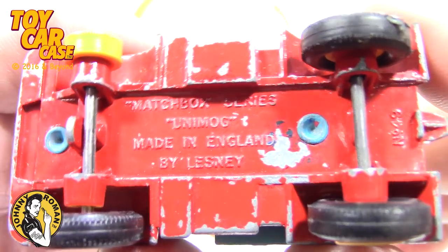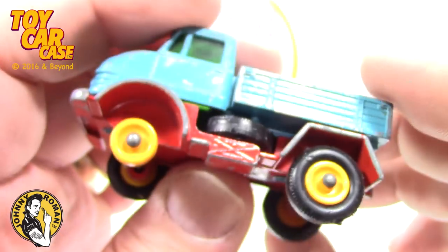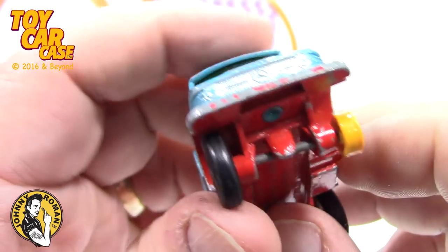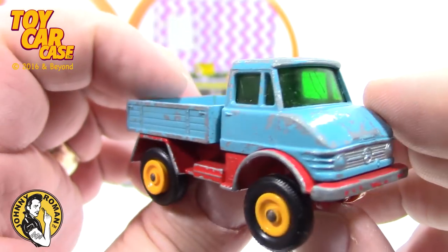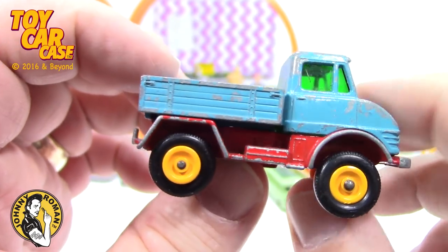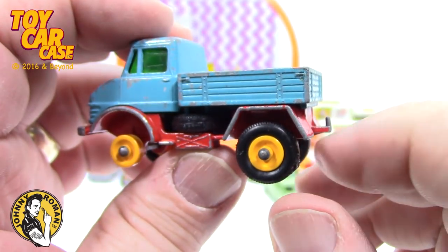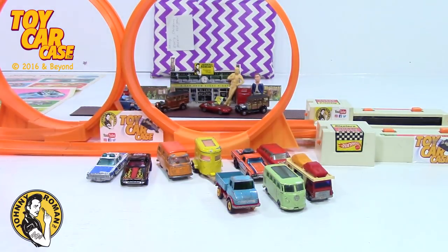Matchbox Series Unimog, made in England by Lesney — missing the wheel. But if you could get that spare out, I think it would work, though you'd probably damage the truck. This one's got beautiful wear and tear on it. Look at that metal hook — that thing's going nowhere. You'd need a big pair of pliers to yank that thing off.